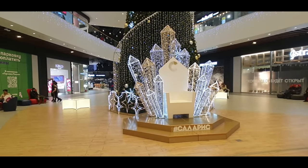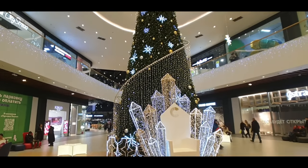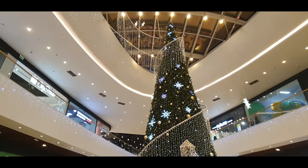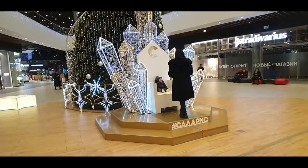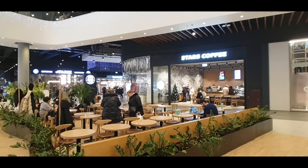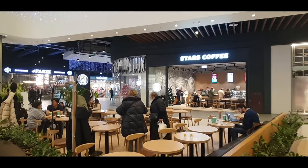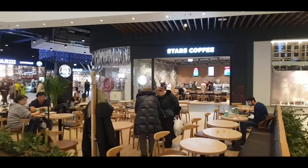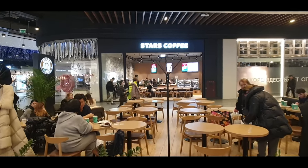It wouldn't be a Russian shopping center without a Ded Moroz chair set up. I don't know where he is today — he's not here — but the chair is there waiting for him. There's a very big Christmas tree here that goes almost right up to the roof; it's a very big shopping center. There's a lady putting her child in the seat to get a photograph — not so happy, but she wants a nice photo. Looks like Stars Coffee — the original location of Starbucks for many years — is still open here, pretty much the same kind of crowd, just a different brand on the door.